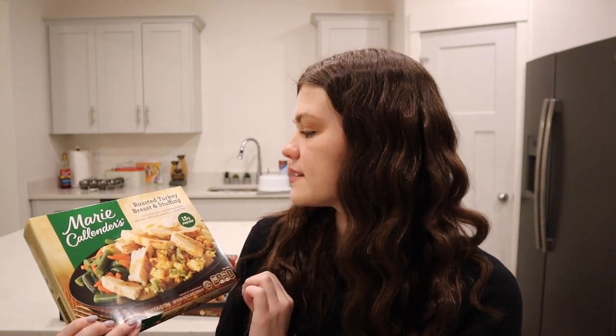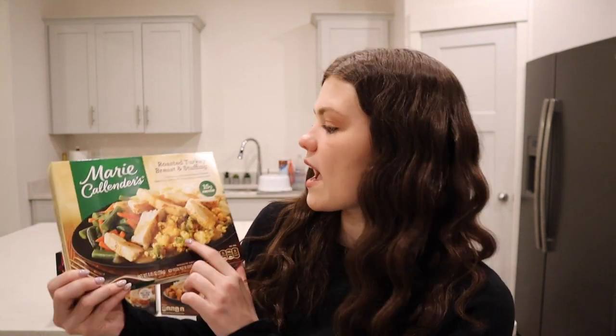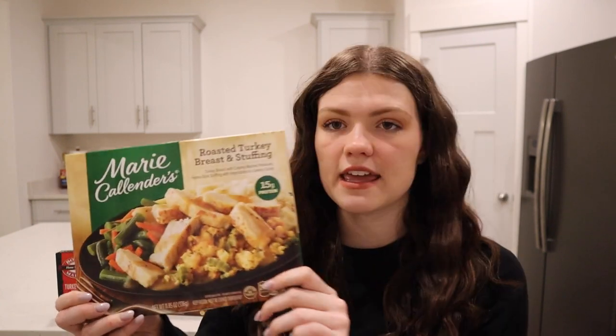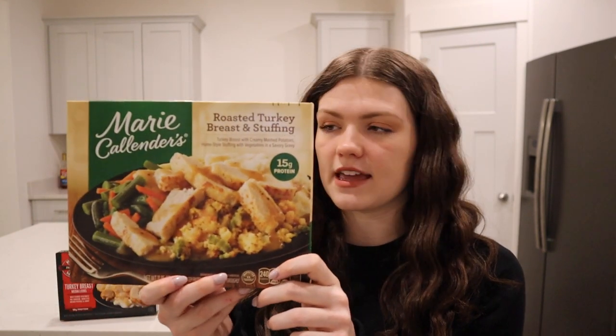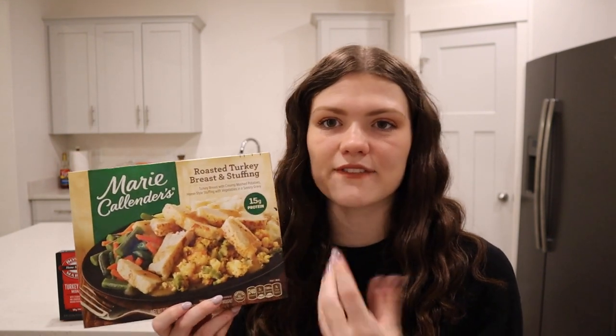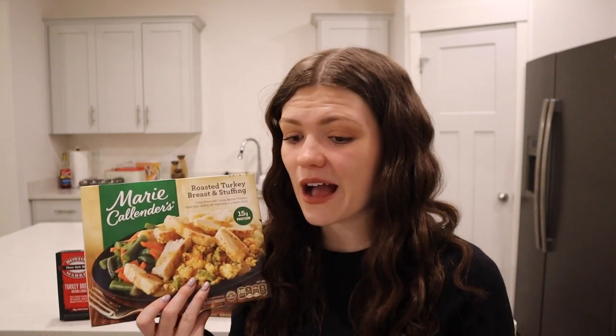Our second contender is Marie Callender's roasted turkey breast and stuffing. It has turkey breast with mashed potatoes, stuffing and vegetables in a savory gravy. Now I usually buy Marie Callender's chicken pot pies — I've never had this before — and I love their chicken pot pies. So this might be a close contender. But anything with mashed potatoes in it, I'm gonna love because I love mashed potatoes.